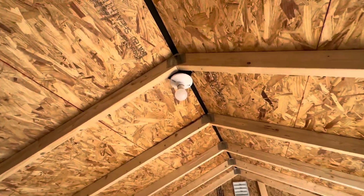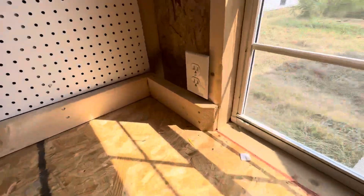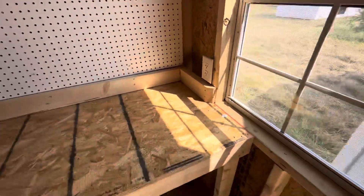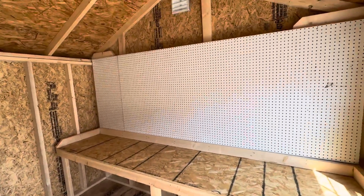This one has a power package — light, switch, and outlet. It also includes a workbench and a two foot by ten foot pegboard to hang tools.